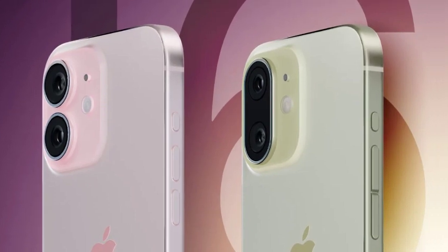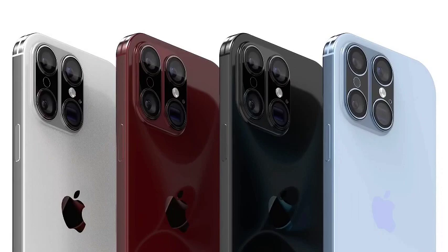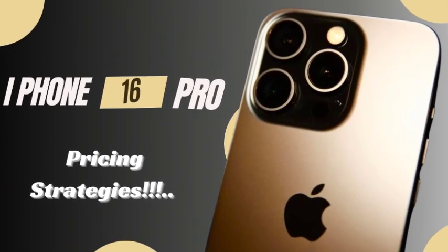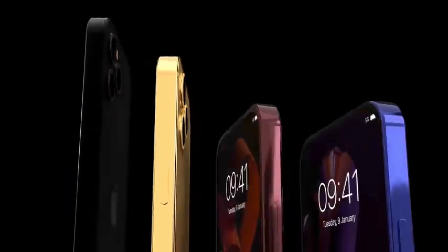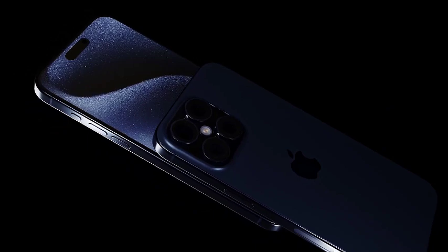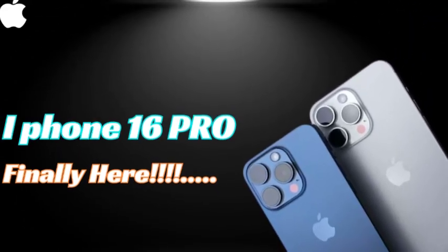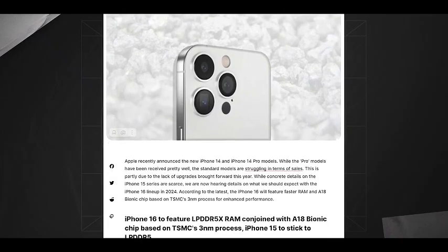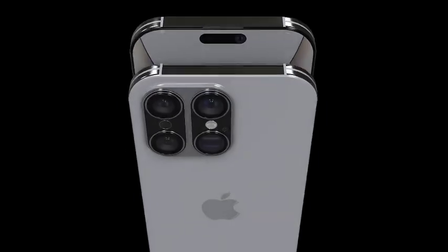The A18 Bionic chip is anticipated to deliver substantial improvements in processing power and energy efficiency. This upgrade would enhance overall device performance, making the iPhone 16 series even more capable of handling demanding tasks, gaming, and advanced applications. The 3nm technology promises better performance per watt, which could lead to longer battery life and smoother user experiences.